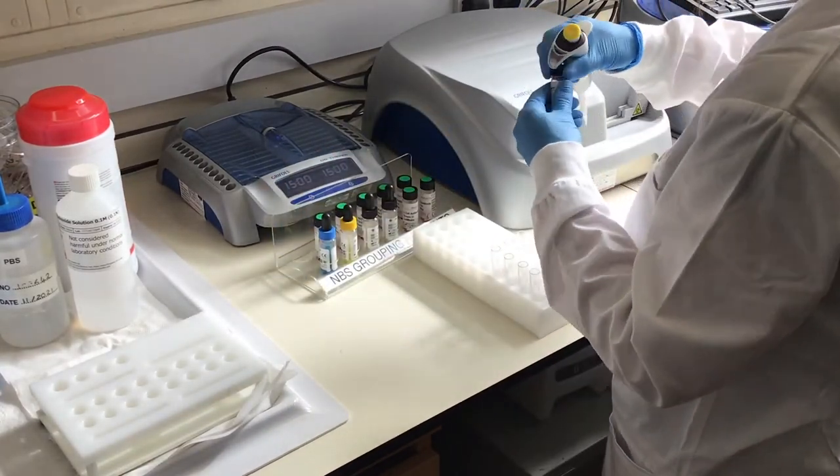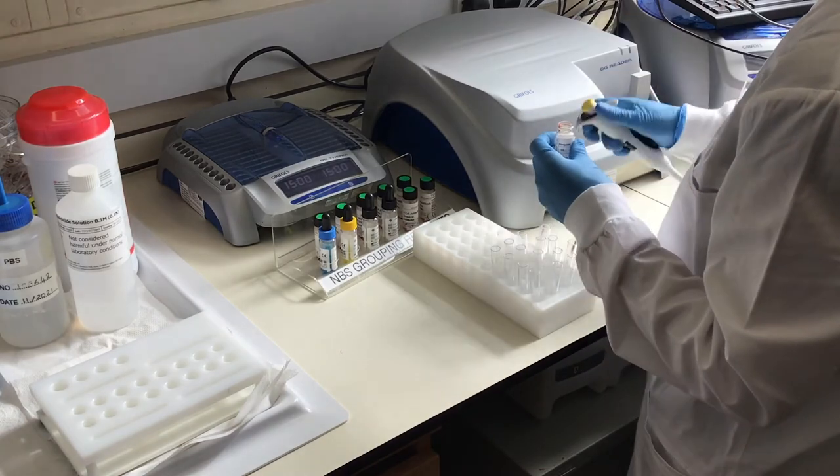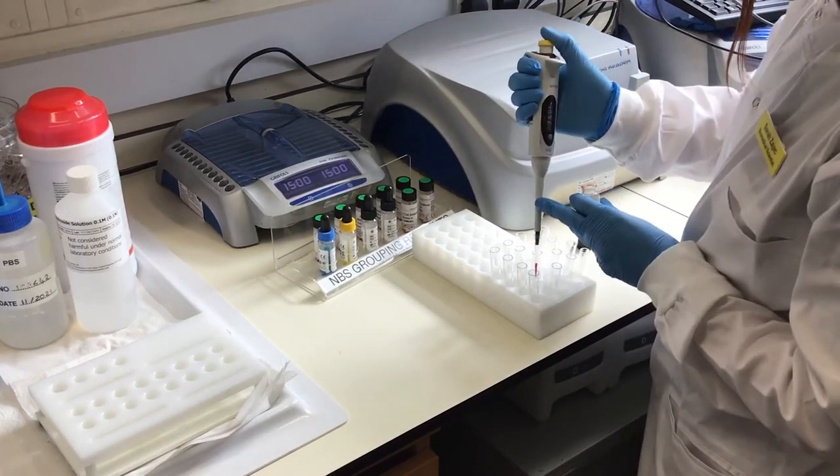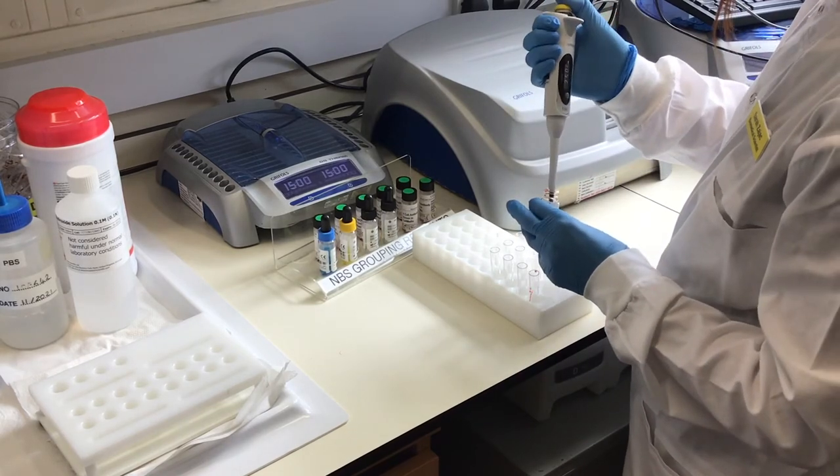I've worked in different disciplines — I've worked in microbiology, histology, biochemistry and haematology — and then the chance came up to do the apprenticeship healthcare science degree, and I decided to give it a go.